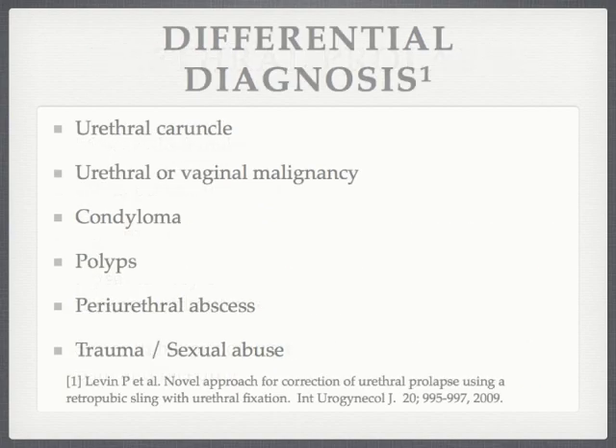Urethral prolapse occurs when the mucosa protrudes beyond the meatus causing vascular congestion and edema. Differential diagnoses include urethral caruncle, malignancy of the urethra or vagina, condyloma, polyps, periurethral abscess, trauma, and in rare cases prolapsed bladder, prolapsed urethrocele, and ectopic ureter.